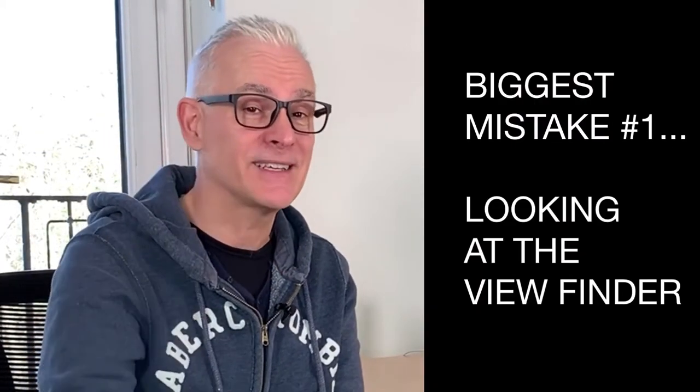Looking at the viewfinder. If you record on your phone in selfie mode, there's a huge temptation to look at yourself on the screen. Equally, if you use a camcorder or DSLR with a flip-out screen, it's useful for centering yourself — but here's the thing: while you're recording, looking at your image means you're not looking into your viewer's eyes. It's off-putting and breaks that connection you want to make.